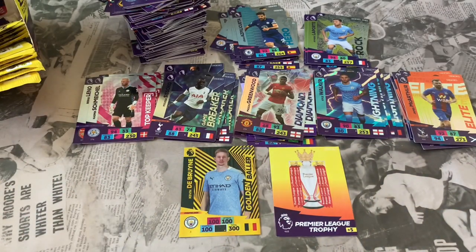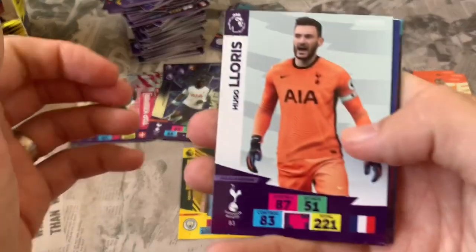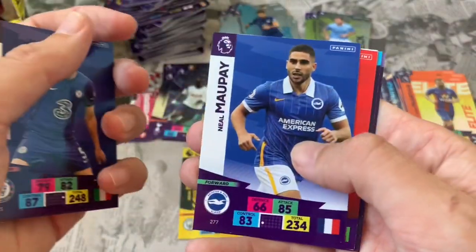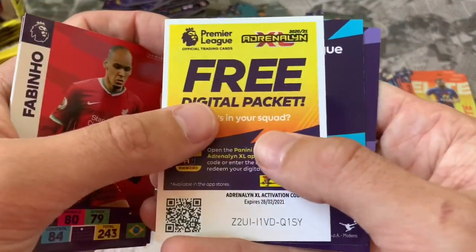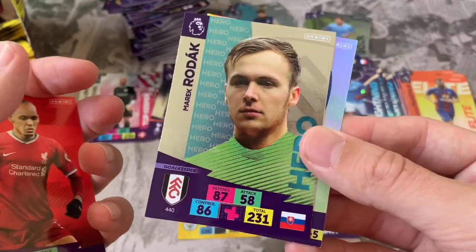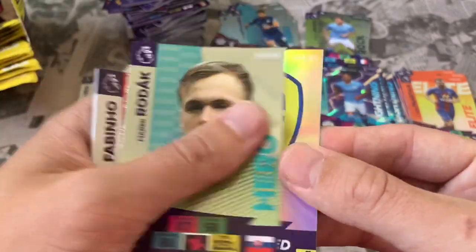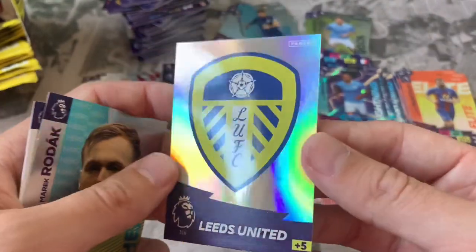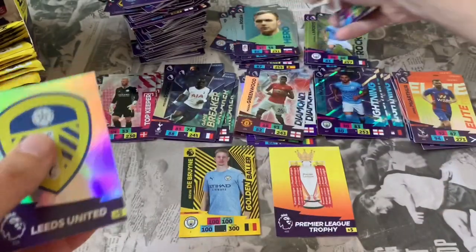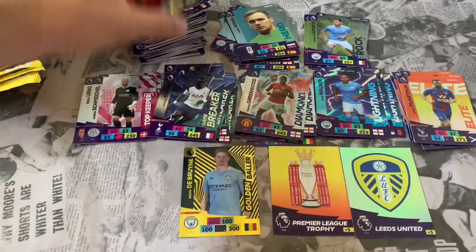Nearly in single figures now — almost through it. If you've stayed for the whole video, really appreciate that. Pack 41: Hugo Lloris Tottenham, Jorginho Chelsea, Neal Maupay, Fabinho. Online app code. Our inserts: Hero card Marek Rodak goalkeeper for Fulham and the Leeds United club crest — look at that! Awesome card — not biased at all. Just going to leave it right there.